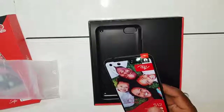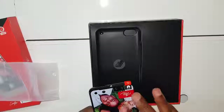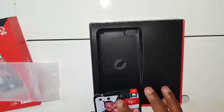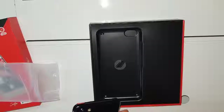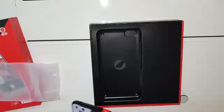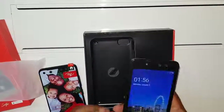We talked about the dual cameras in front. One camera is 5 megapixel and another one is 2 megapixel. Let me get another phone which is already on so we can see what I'm talking about.